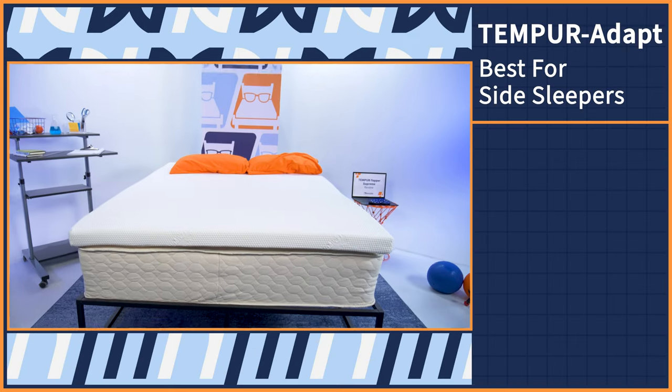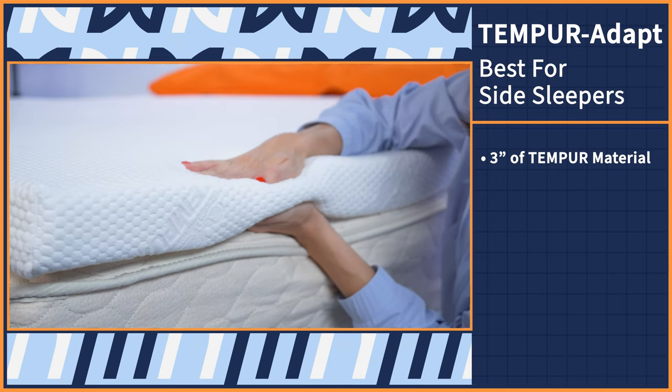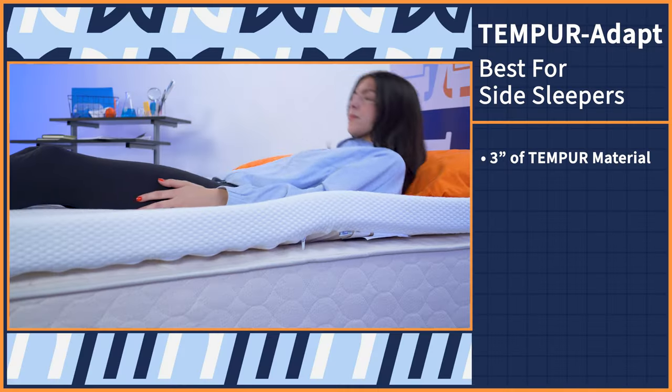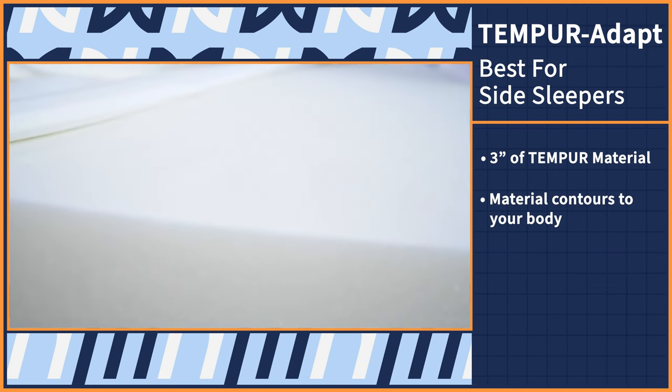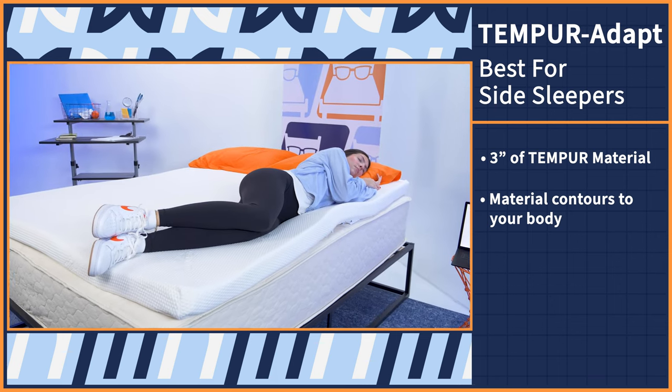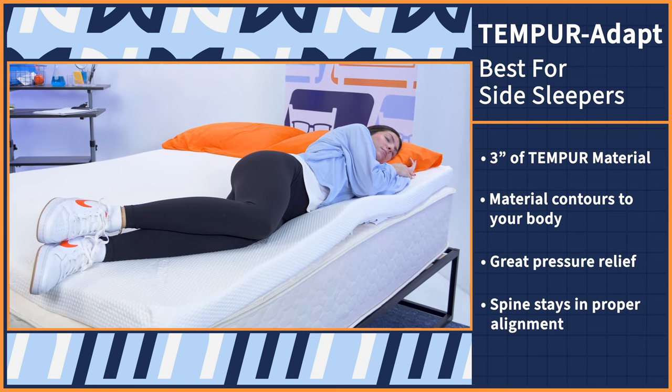Side sleepers often find that medium to firm mattresses are just too firm to allow their hips and shoulders to sink in properly, which can cause pain over time. Our next option allows you to sink in nice and deep and get great pressure relief. It's the Tempur-Adapt topper by Tempur-Pedic. The uber-soft Tempur-Adapt topper features three inches of the brand's proprietary foam — it's honestly a side sleeper's dream. When you initially lie down, the foam will feel a bit firm, but as the material forms and shapes to your body, you'll feel completely contoured by this topper for a perfectly personalized feel. Your shoulders and hips will sink just enough to get great pressure relief while your spine still stays in proper alignment.